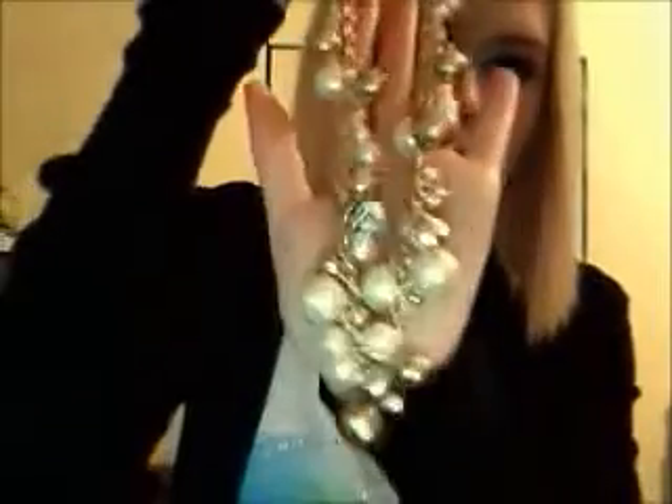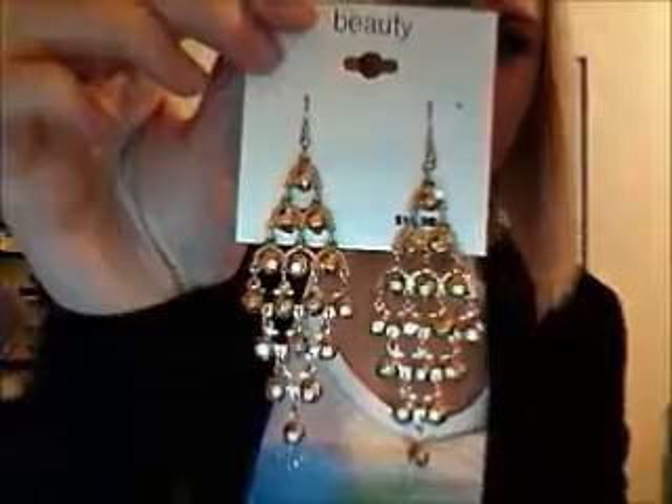At Walmart, I found a necklace — original price $14.98, but I got it for three dollars. I think it's really cute and it'll go with lots of stuff I have. A lot of their jewelry is in a big sale bin right now. I also got matching earrings — original price $11.98, also three dollars. Really cute!